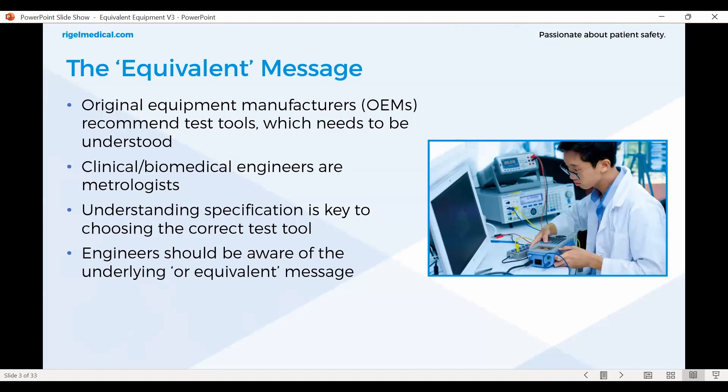So what are we talking about in this webinar? Original equipment manufacturers — the manufacturers of medical devices — in their service manuals will recommend test tools, which need to be understood. Clinical engineers and biomedical engineers are metrologists by definition. That means biomedical engineers measure stuff because medical devices measure stuff. With metrology, you need to understand specification, because specification gives you the tools to find the correct test instrument — a requirement for traceability and best practices in metrology.